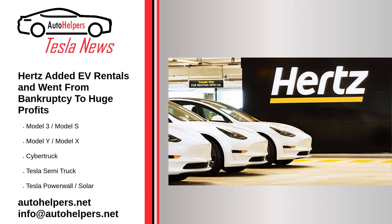Hertz added EV rentals and went from bankruptcy to huge profits. January 18, 2023. It wasn't that long ago that rental car company Hertz went bankrupt. It also wasn't that long ago that Hertz hired Tom Brady to promote the fact that it had placed an order for 100,000 Tesla EVs to rent to customers across the globe. Now it's back to making notable profits. Not only was it big news because it involved Tesla, but also because NFL superstar quarterback Tom Brady was involved and because it seemed Hertz was doomed not long before it all happened. According to Tesla CEO Elon Musk, Hertz had to order its Teslas just like any other customer — it didn't get a fleet discount and would have to wait in line. The rental car company is still gradually taking delivery of that long list of Teslas.